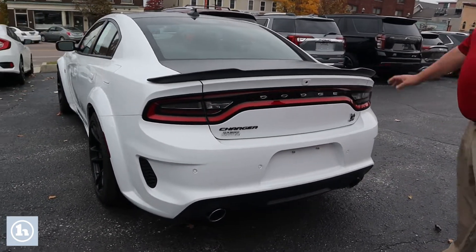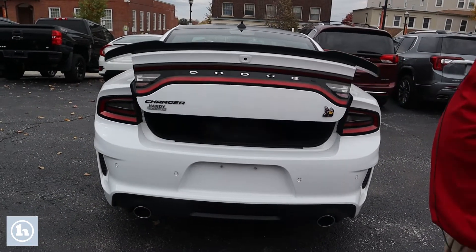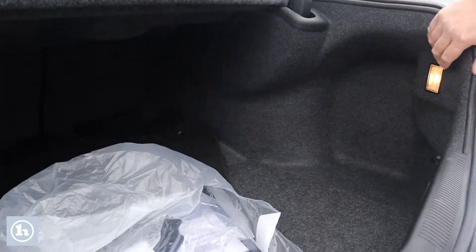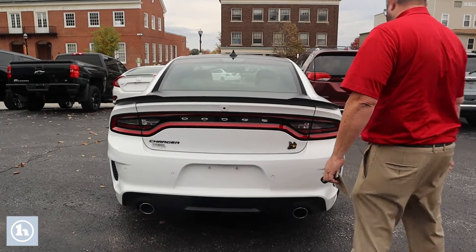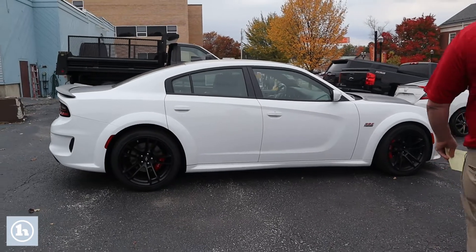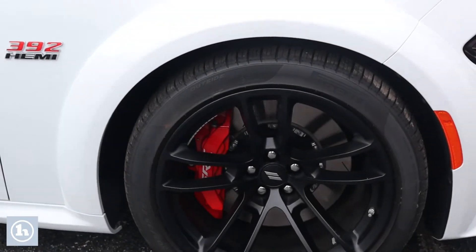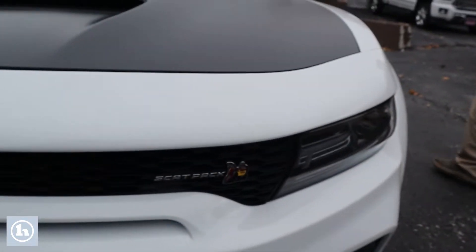We'll come around to the back — you can see it's got the fin, and you can see your backup camera. We'll open it up and man, that's clean. We'll come right back down this side also. Those are 20 by 11 inch devil's rim aluminum wheels on there. They're massive.